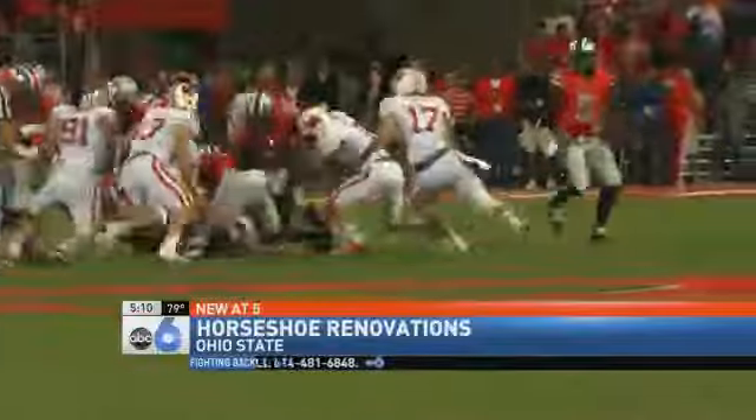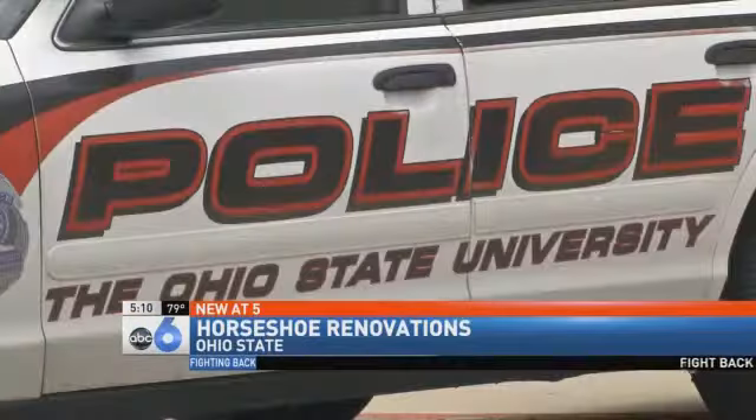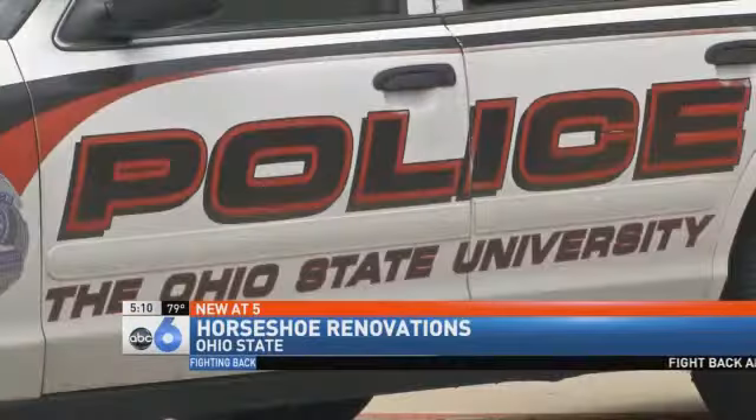But game day is about the experience and public safety. Campus police say their priority is to keep fans safe. Walk and pay attention to your surroundings. And if you see something that seems out of place or out of the ordinary, definitely do something about it.